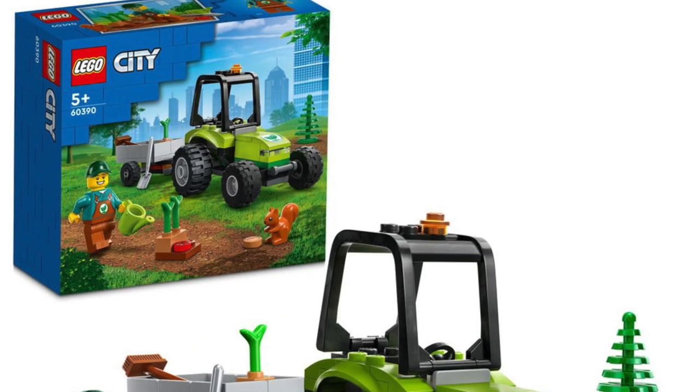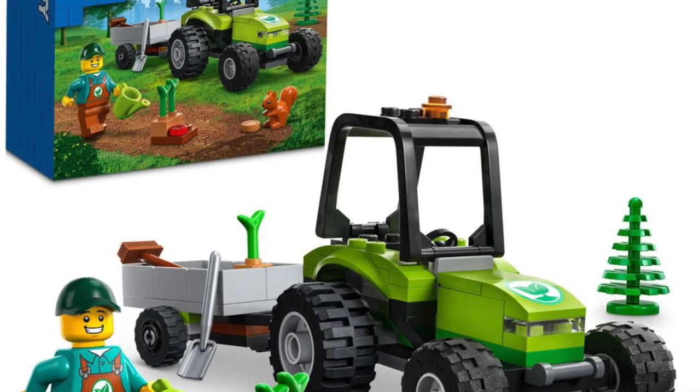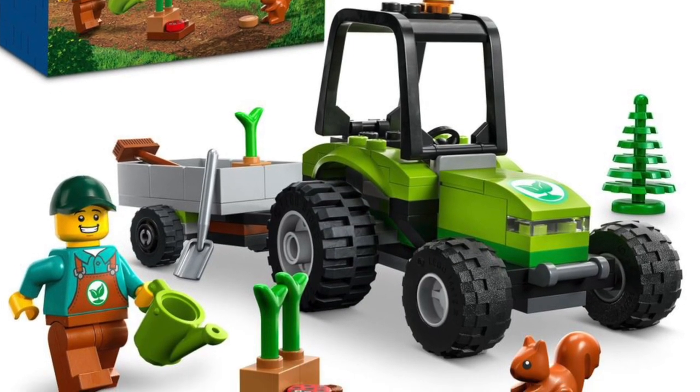Next up is the Small Tractor, 60390. It's a small tractor — it comes with a squirrel and a small little tractor. I like it, I can dig it. It better be $10 at the most.